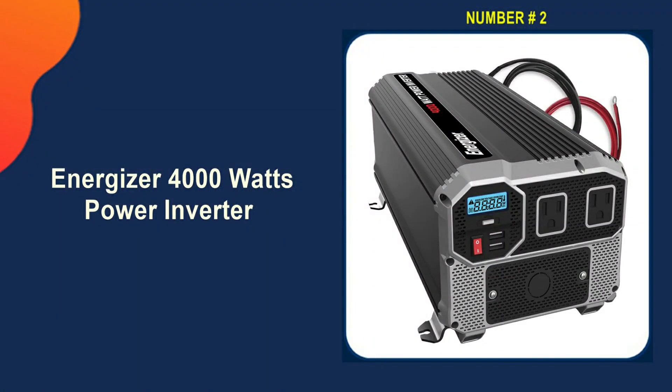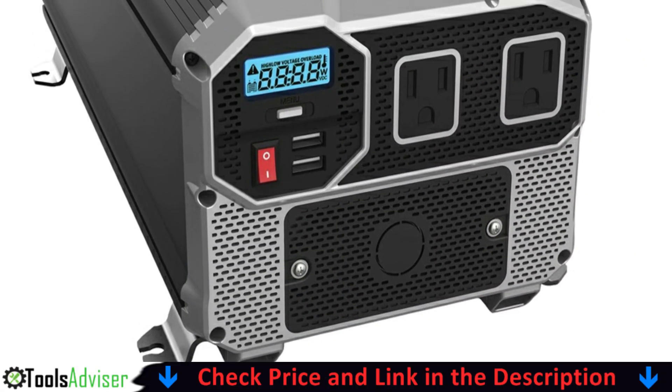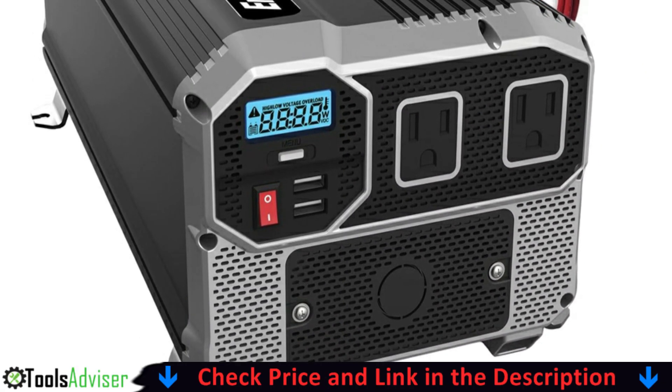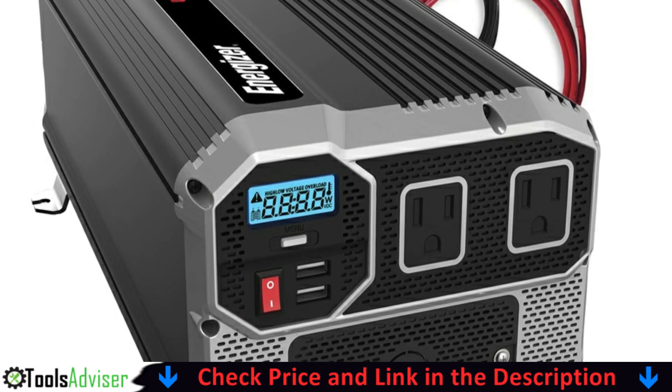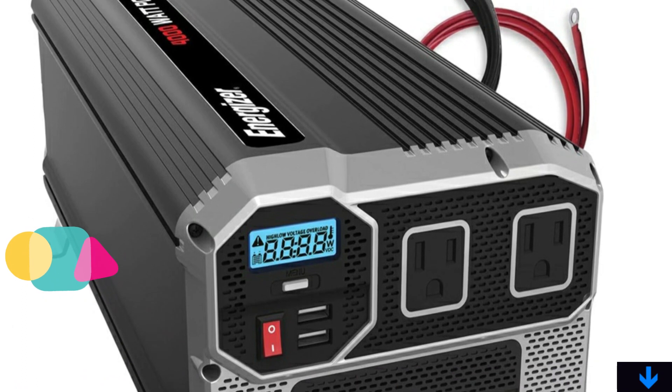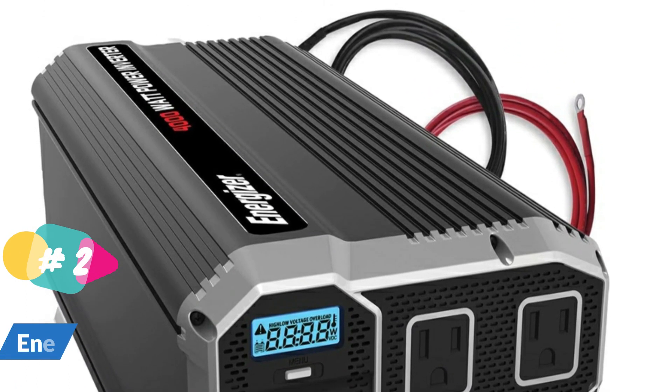Our second best power inverter is the Energizer 4000 Watt Sine Wave Power Inverter. If you require extra power, the Energizer 4000W inverter is a viable option. It includes all necessary safeguards: overload, over voltage, under voltage, high temperature, and short circuit protection.